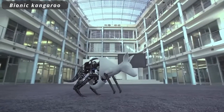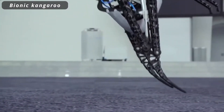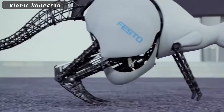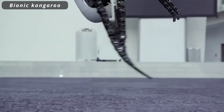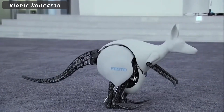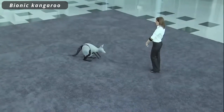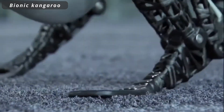Bionic Kangaroo. The Bionic Kangaroo is a captivating fusion of technology and biology, drawing inspiration from one of Australia's iconic marsupials. This innovative creation boasts lifelike hopping abilities combining artificial intelligence with mechanical precision. With a design that mimics nature's efficiency, the Bionic Kangaroo holds promise in fields such as energy-efficient robotics, exploration, and dynamic locomotion studies.